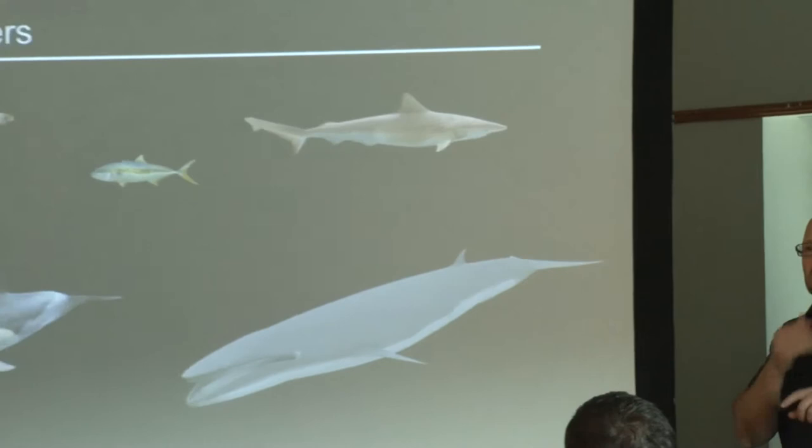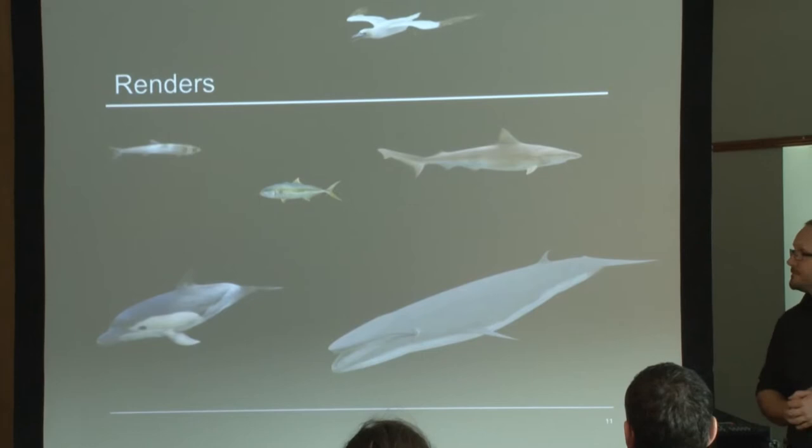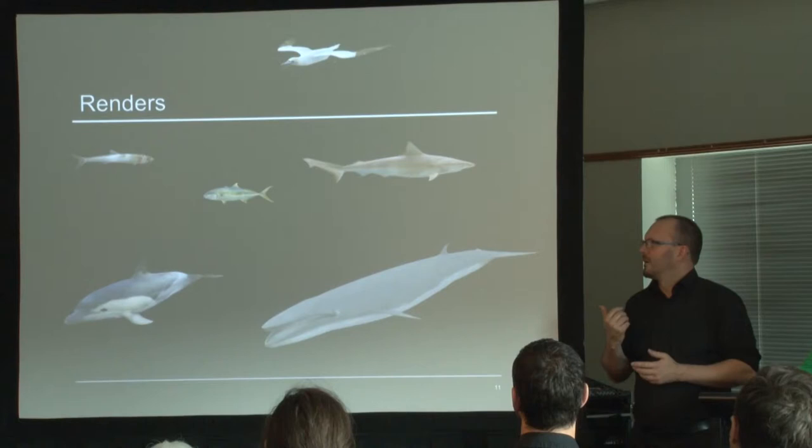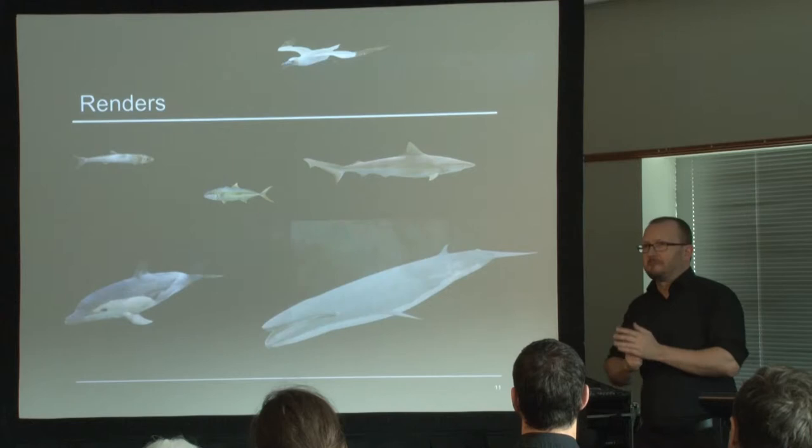We started looking at the renders — what animals we were going to use, what we were going to highlight as part of it. We chose kingfish, gannets, kahawai, dolphins, bronze whalers, and Bryde's whales. This process took a really long time — the renders are really, really accurate — and I think we went back and forward with the people designing them about 55 times. And we started getting scenes that looked like this.